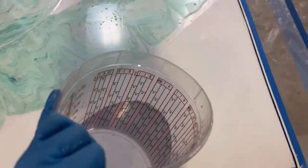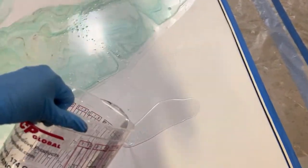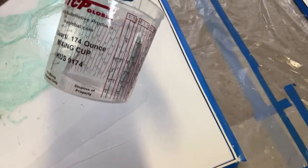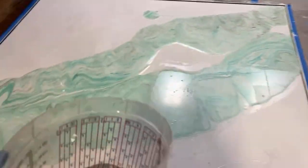Don't forget when you do this that you've got to have a grease layer, which is just clear. That just helps your dirty pour or exotic pour to move more easily over the surface.